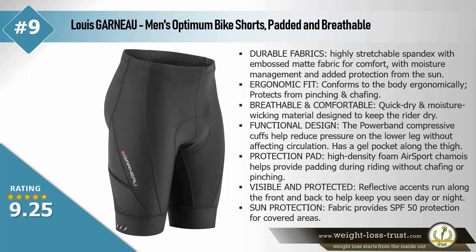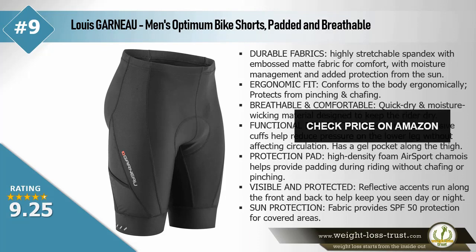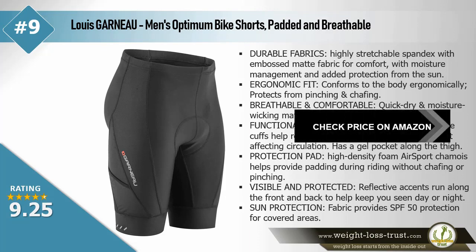Visible and protected — reflective accents run along the front and back to help keep you seen day or night. Sun protection fabric provides SPF 50 protection for covered areas.